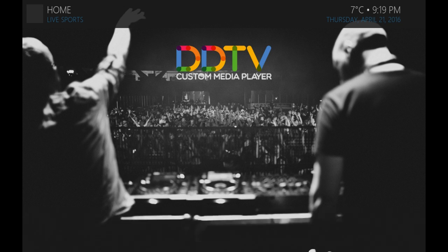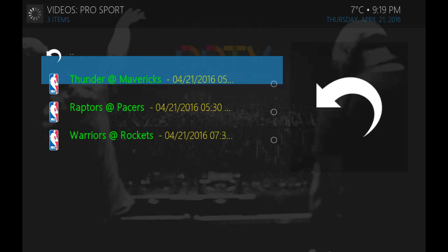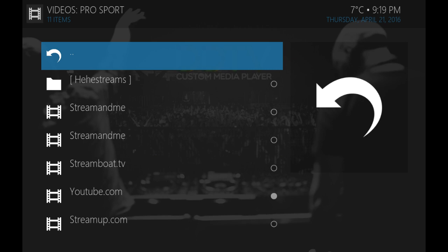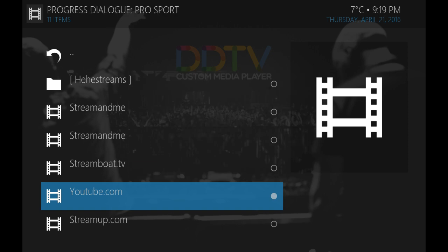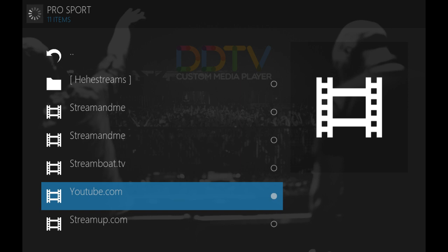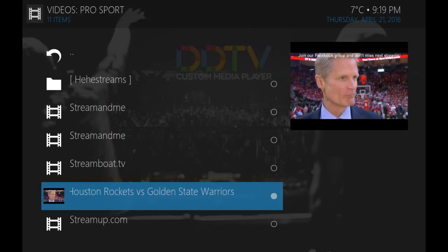Basketball playoffs are on right now as well. Jump into the sports section, look for the NBA feed, get down to the Warriors game right now. I think they are at halftime based on what time it is. Jump into one of the feeds — it'll find a feed for you. There it is. Looks like they're only down by eight now. Go Warriors!